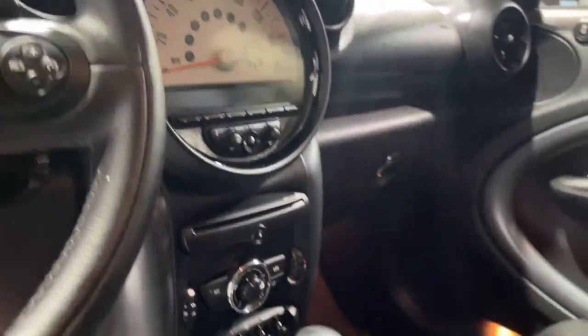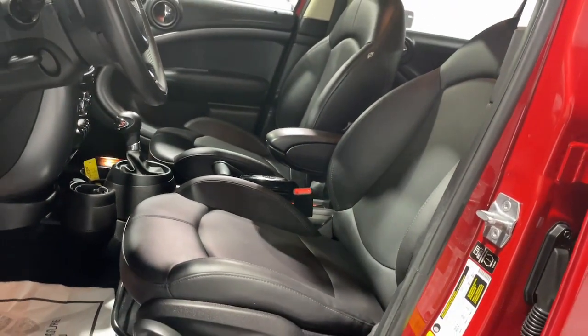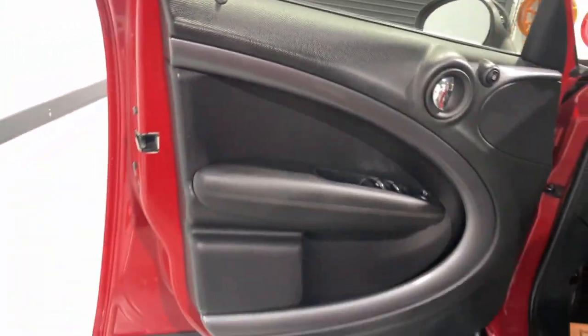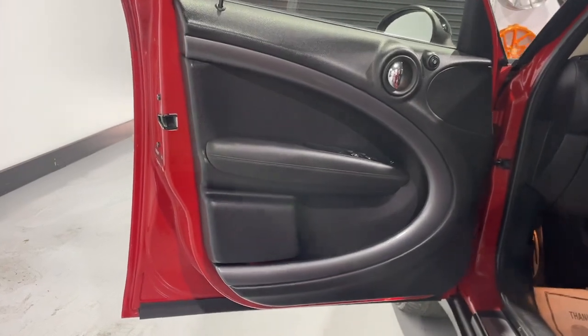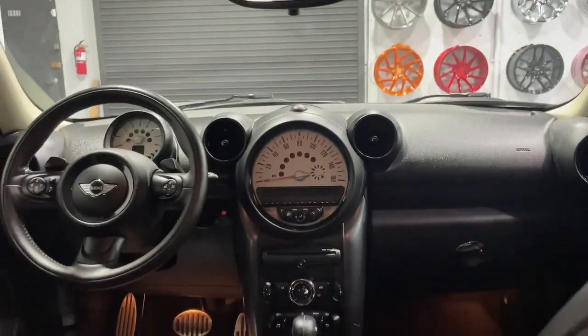The following are some of this vehicle's highlighted options: keyless entry, satellite radio, fog lamps, iPod, MP3 input, steering wheel audio controls, aluminum wheels, electronic stability control, leather steering wheel, rear spoiler, traction control.